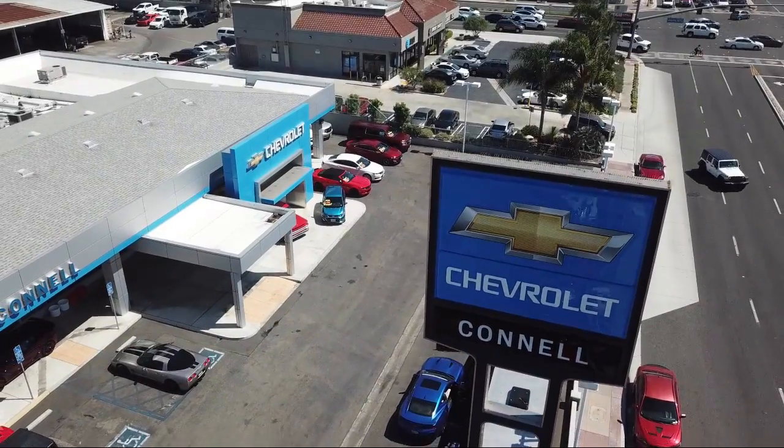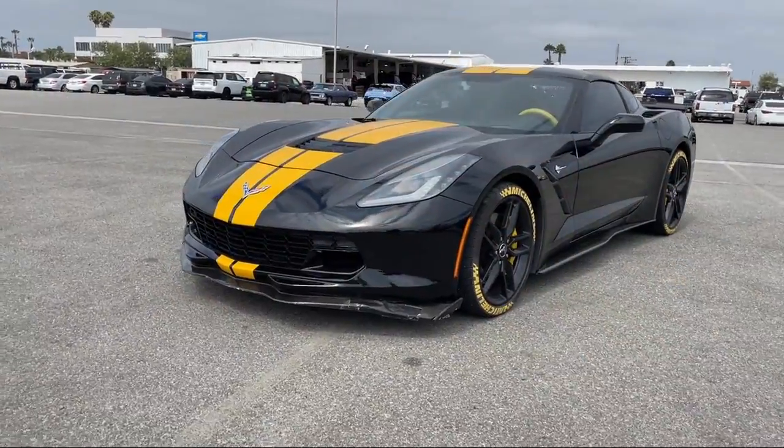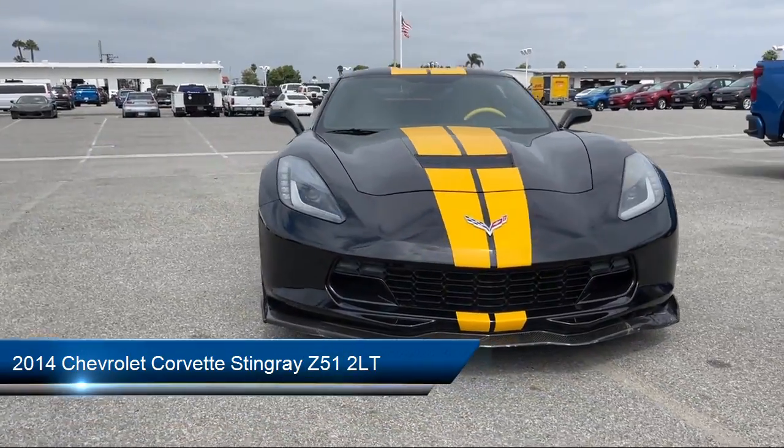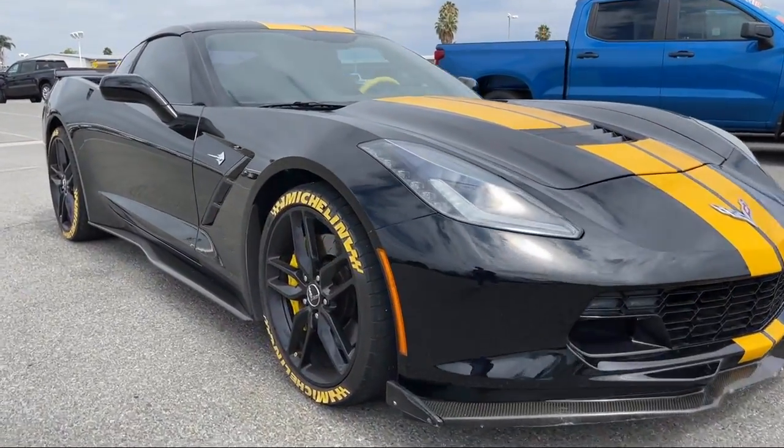Welcome to Connell Chevrolet, your premier destination for purchasing a vehicle. Here's a look at another one of our great vehicles from our extensive inventory. It comes equipped with many standard and optional features, and has less than 45,000 miles on the odometer.